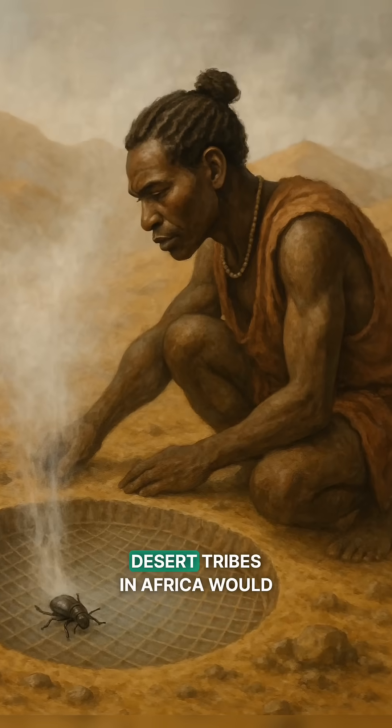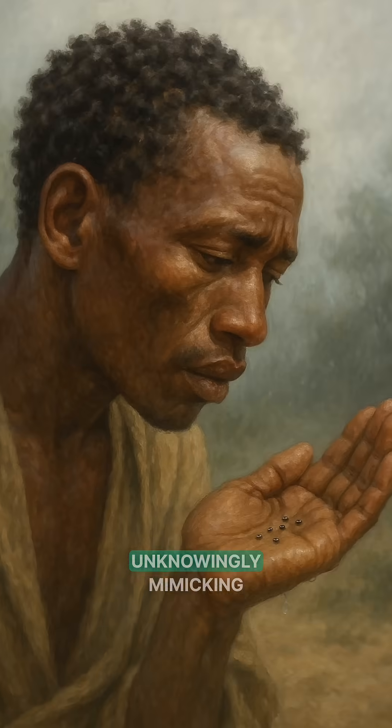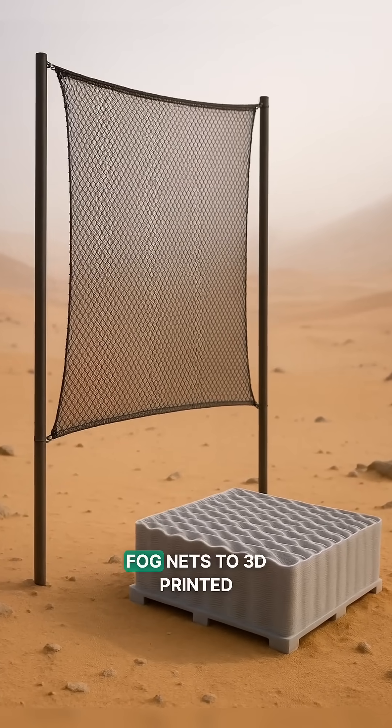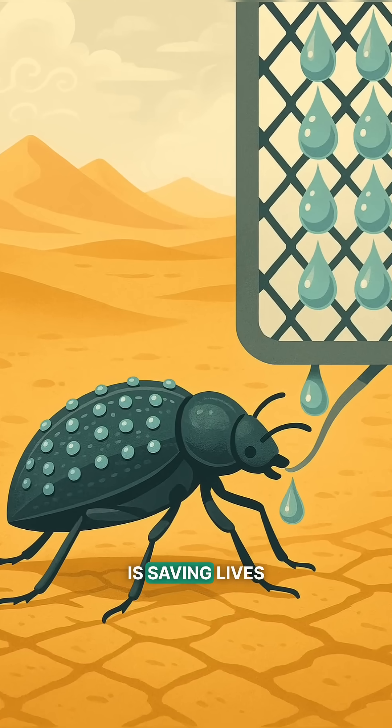Legend has it that ancient desert tribes in Africa would watch these beetles and dig fog traps, unknowingly mimicking nature's genius. Now, from bioengineered fog nets to 3D printed surfaces, the beetle's design is saving lives.